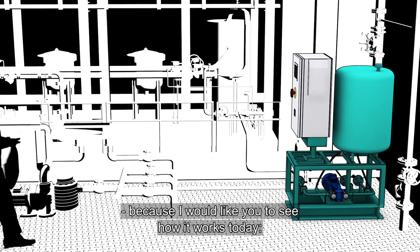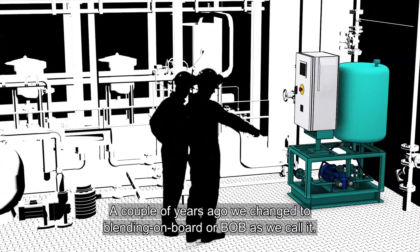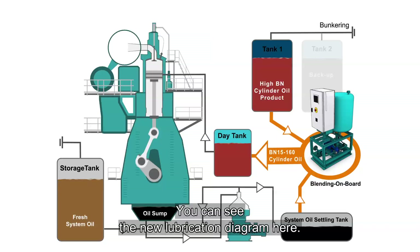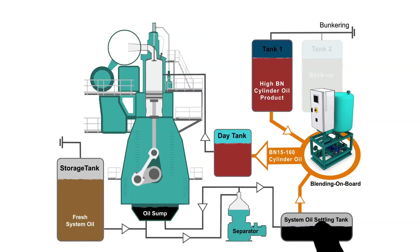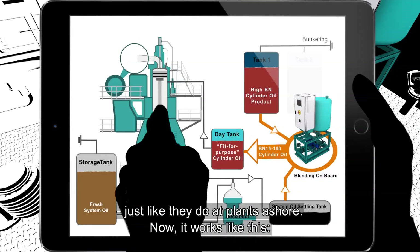I took you down here because I would like you to see how it works today. A couple of years ago, we changed to blending on board — or BOB, as we call it. You can see the new lubrication diagram here. We are now able to use the in-use system oil as a base oil and blend with a high-BN cylinder oil product, just like they do at plants ashore. It works like this.